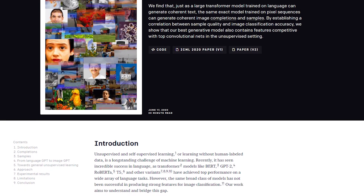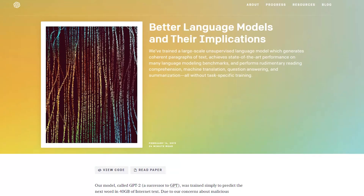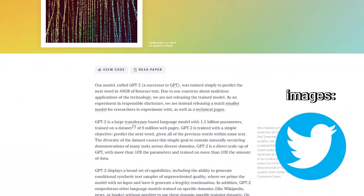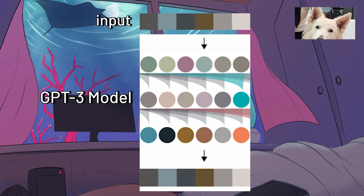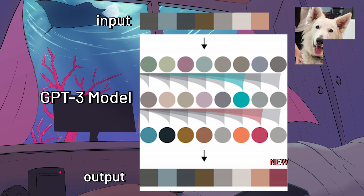OpenAI recently published a paper where they used the exact same logic as GPT-3 text learning but on images instead. The concept is fairly straightforward — the AI basically looks at all the previous pixels and adds a new one based on all the previous ones. Then it takes in the newly generated pixel too and generates the next one, continuing until you generate a whole image.